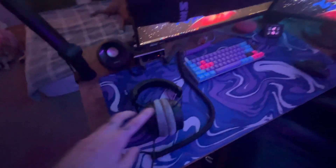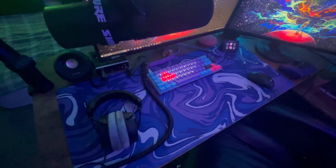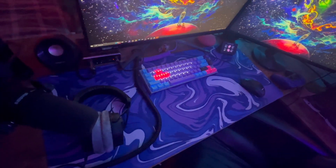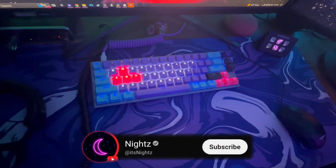I also have my headset connected to the Behringer — this is a Beyerdynamic DT 990 Pro. Love these headphones; it's one of the best brands, super comfortable. I've got a nice mouse pad — you can get these mouse pads for like 10 to 20 dollars. I found mine on Temu.